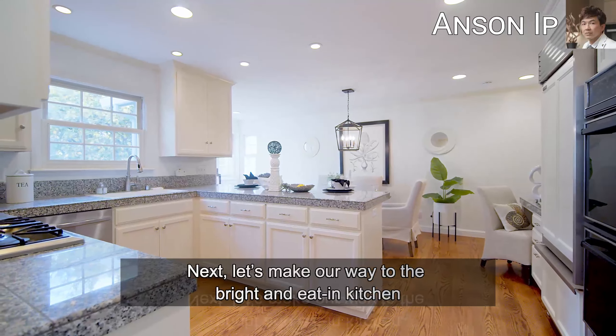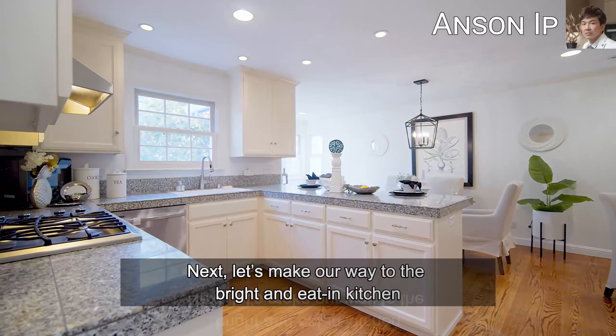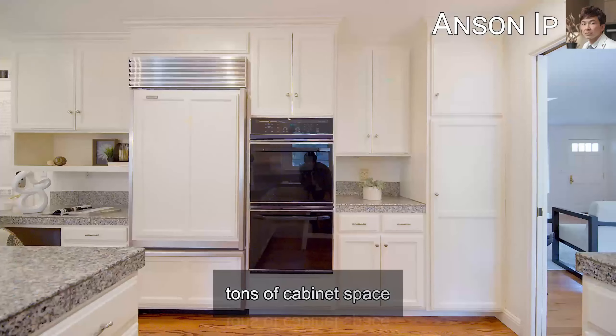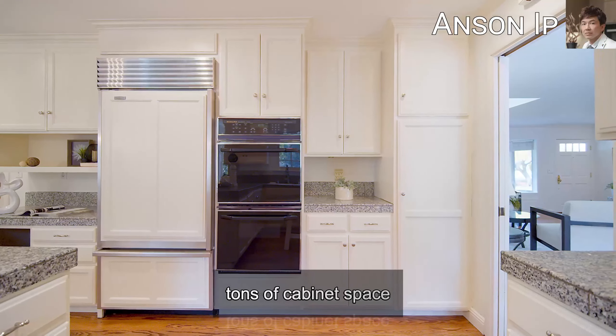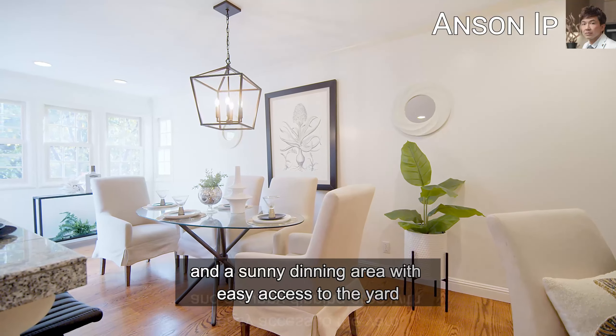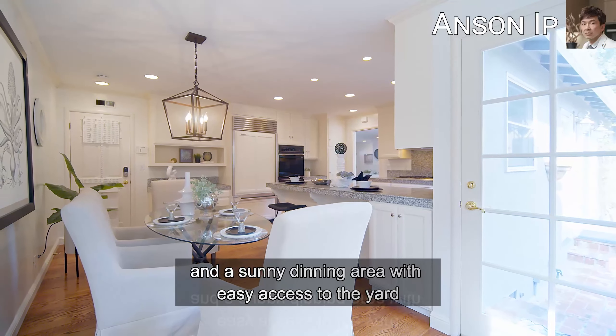Next, let's make our way to the bright and eat-in kitchen, which features stainless steel appliances, tons of cabinet space, granite countertops, a breakfast bar, and a sunny dining area with easy access to the yard.